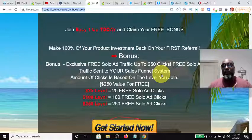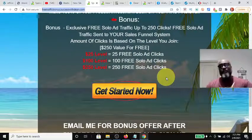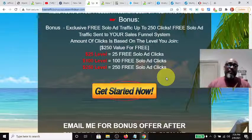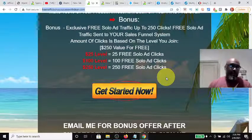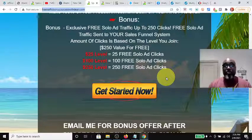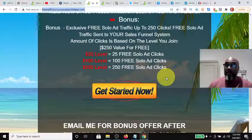If you come in at the $100 level under me, I'll get you 100 free solo ad clicks, which will get you some opt-ins and start building your email list. If you come in at the $250 level under me, I'll get you 250 clicks, plus assistance on getting your system set up and any help you need. You'll also get access to the private Facebook group for Easy One Up if you have any questions.